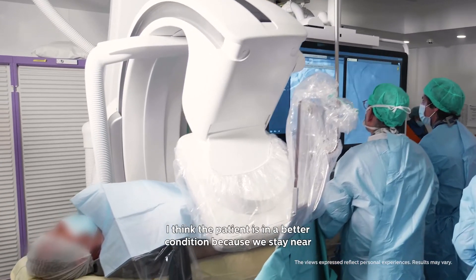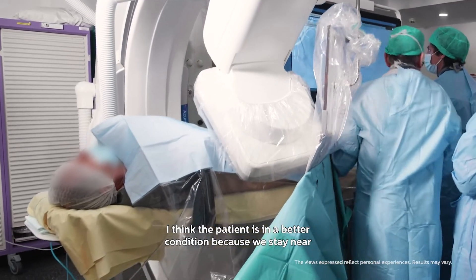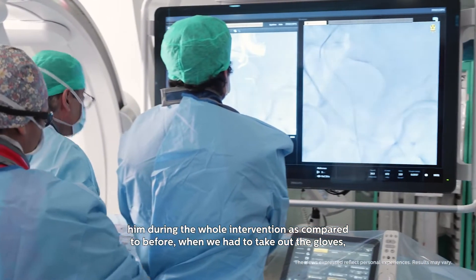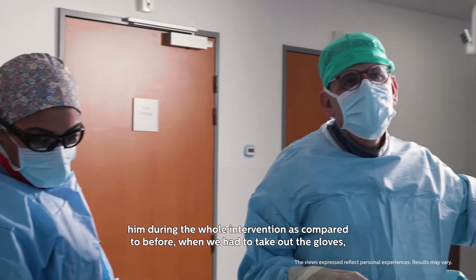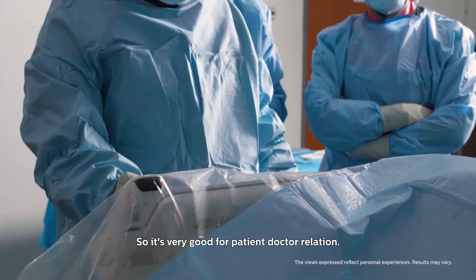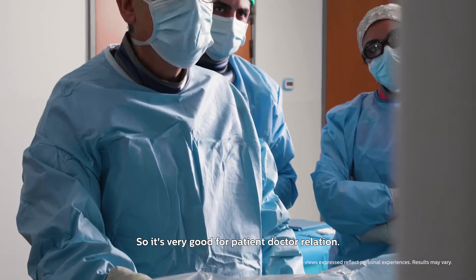I think the patient is in a better condition because we stay near them during the whole intervention, compared to before when we had to take off the gloves, go to the workstation, do the manipulation, and then come back five minutes later. So it's very good for the patient-doctor relationship.